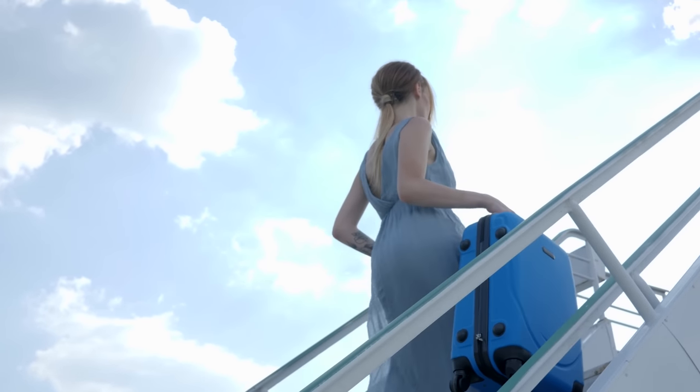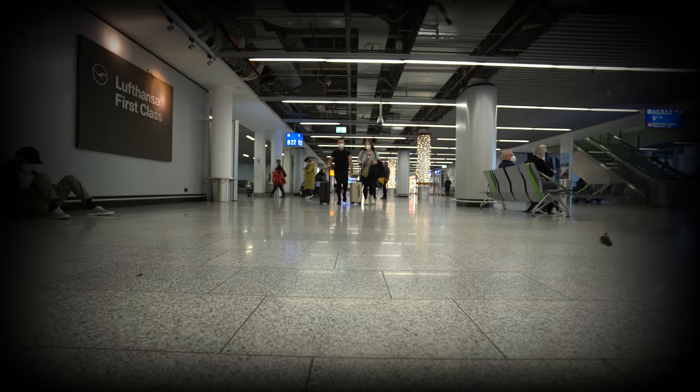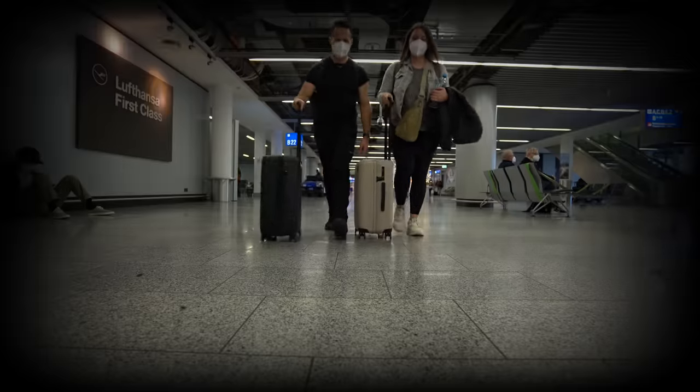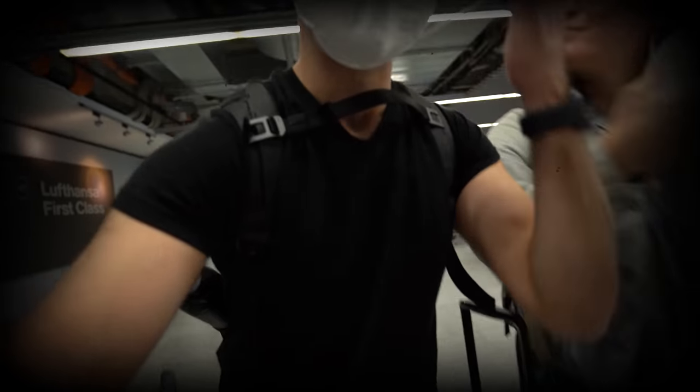If you're traveling carry-on only, you'll want what you wear on the plane to work with your overall packing strategy. I typically recommend carry-on only packers wear their bulkier items on the plane to save space in their bag — things like jeans, boots, a jacket, etc. However, for a really long flight, it can be super uncomfortable to sit there for 10-12 hours in something like jeans. Here's a clip of my wife Allie and I before boarding a long flight from Frankfurt, Germany to Phuket, Thailand. I want to walk through this clip and show you exactly what we're wearing.